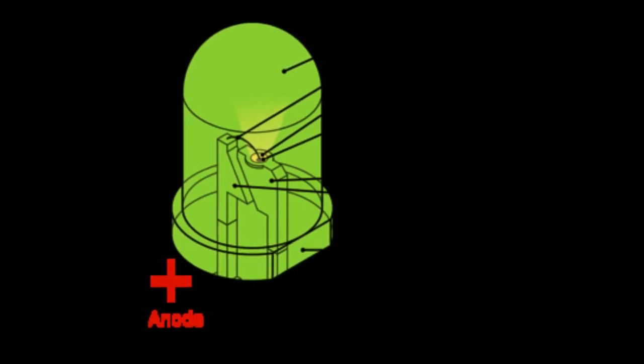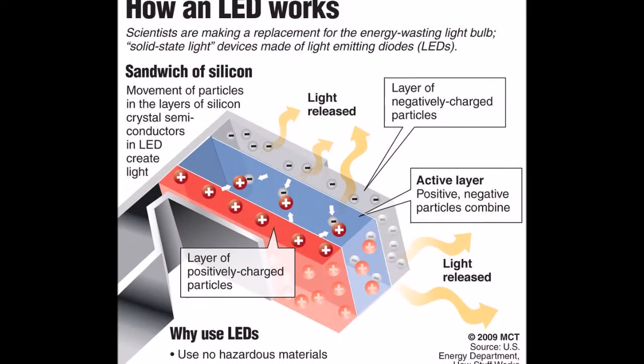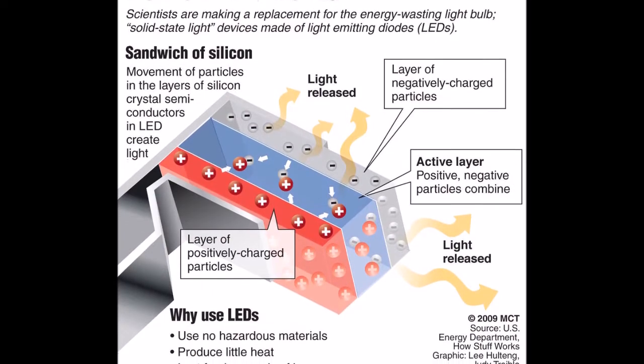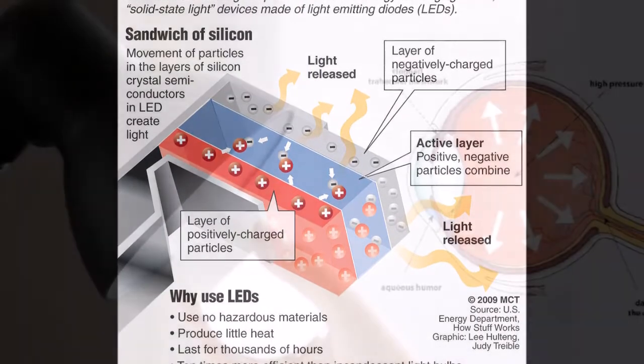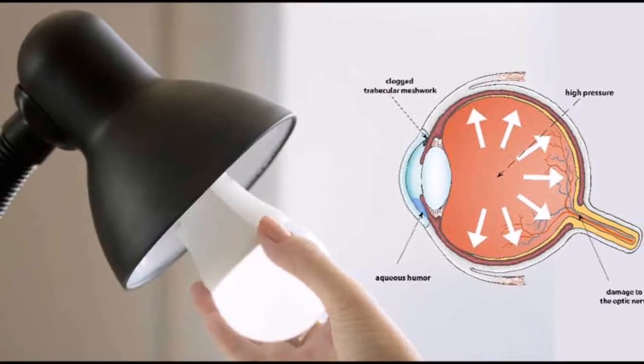Accumulation of cellular debris called lipofuscin in the retinal pigment epithelium is responsible for the damage. However, the amount of harm an LED lamp can cause depends on the built-in protection of the product.